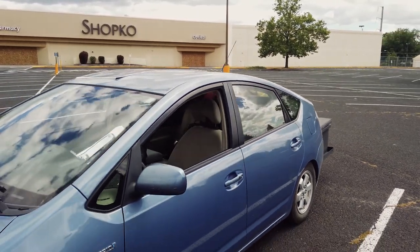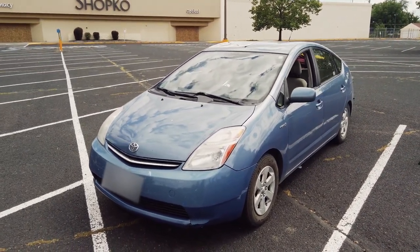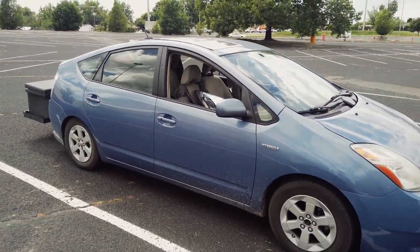Hey everybody, Matt Derrick here. In today's video I'm going to show off how I'm living in a 2008 Toyota Prius and go over the setup I have and show how you can live pretty well in a car this size — not to mention perks like the gas mileage. This is a 2008 Toyota Prius I got from a dealership in Post Falls, Idaho for $4,000, came to about $4,500 after taxes. It's a pretty normal-looking car.